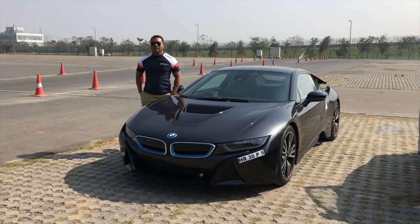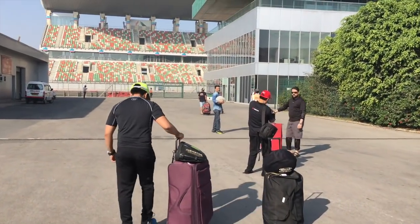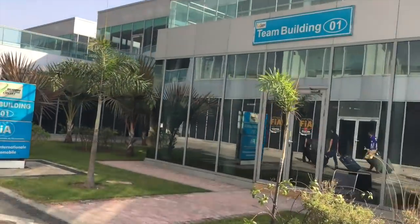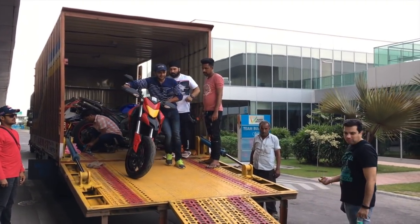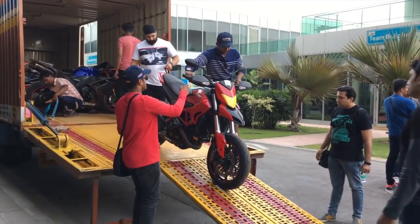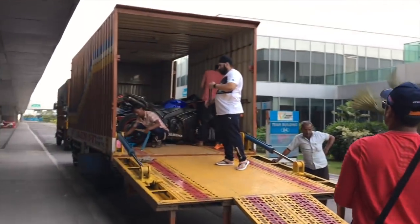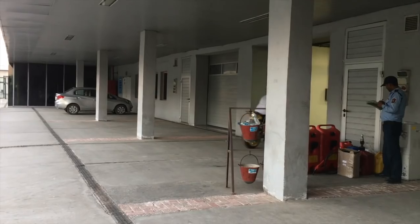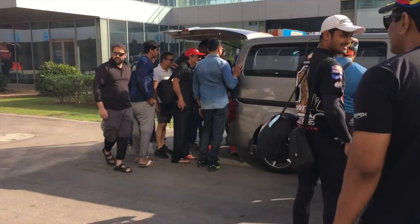Finally we have reached BIC and there's a lovely i8. Time to unload the bikes, starting off with this lovely machine - a Ducati Hypermotard, that's one hell of a bike. And there's my bike coming out in style. Let's take a look at what we have inside this van.